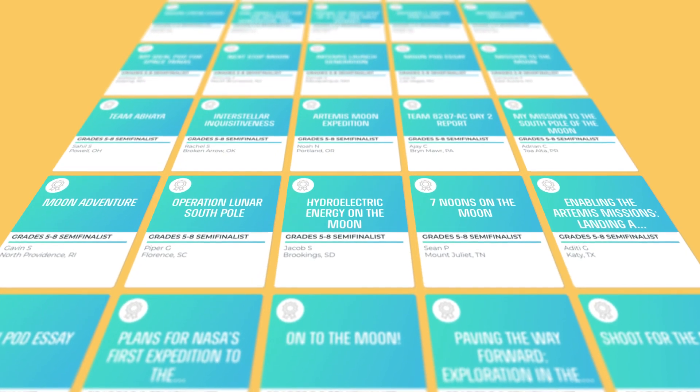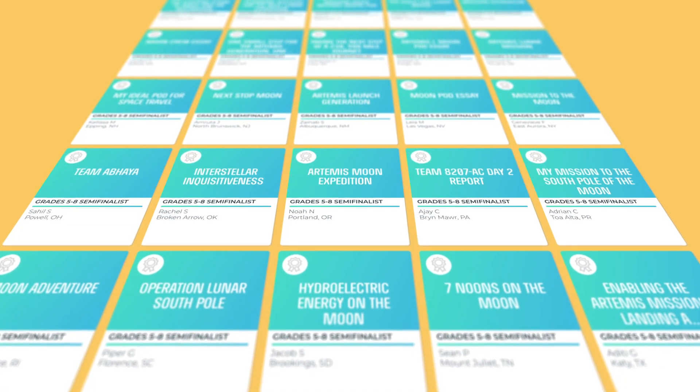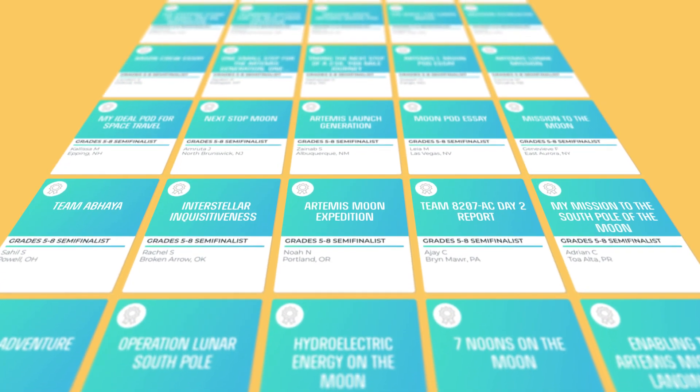I have to tell you, those essays we got back are truly inspiring. Today, you get to hear from the finalists. Thank you to the teachers who organized this activity in your classroom, and all of the brilliant students who wrote an essay, and for sharing your lunar exploration dreams with us. We are doing everything we can to make them come true.